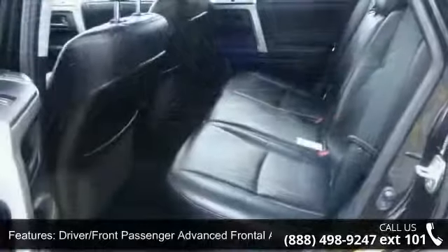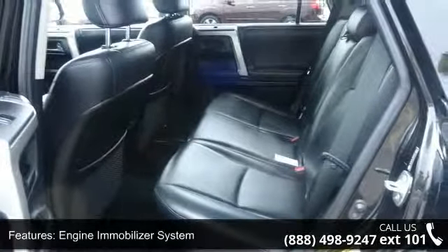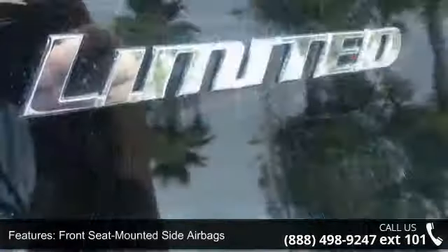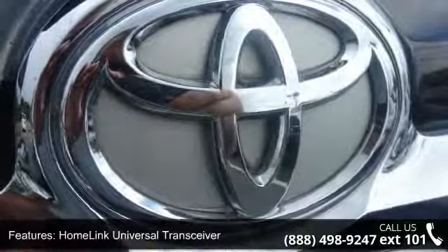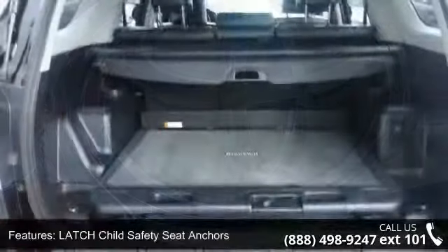Enjoy these notable features: integrated fog lights, driver and front passenger advanced frontal airbags, front rear roll-sensing side curtain airbags, driver and front passenger knee airbags, intermittent windshield wipers with mist cycle, USB port with iPod connectivity, downhill assist and L-start assist control, and steering wheel mounted cruise control.